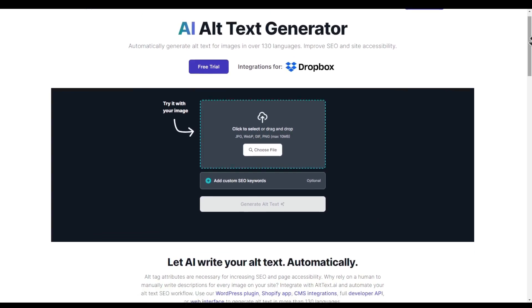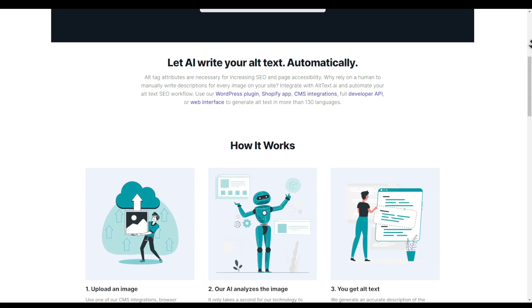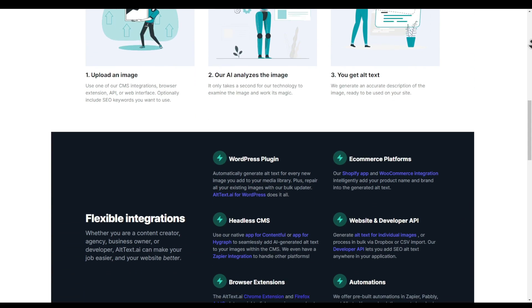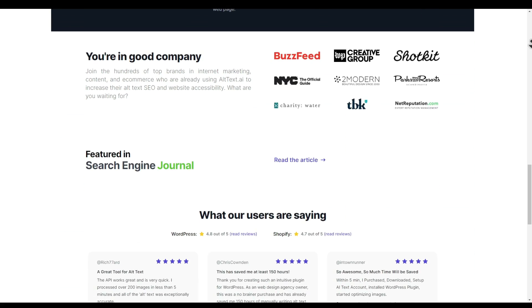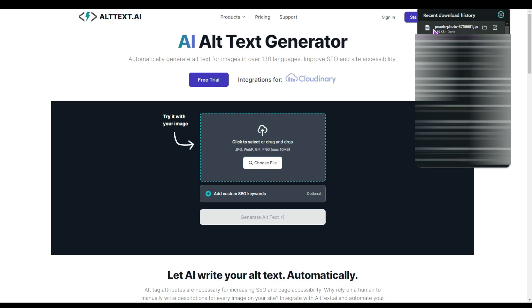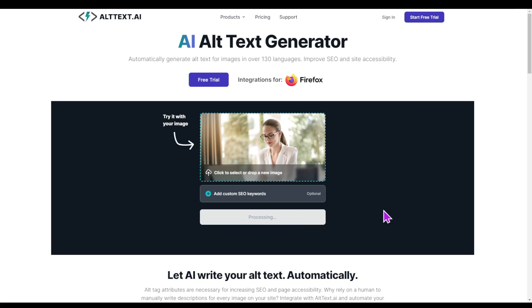Number eleven is Alt Text AI. Alt Text AI is an image alt text generator that uses AI to quickly create descriptions for your images. Whether you have a photography portfolio site, an e-commerce website, or a content-heavy blog with hundreds of thousands of images, this plugin works effortlessly. You can upload images directly to their platform and get alternate text descriptions instantly, or you can install their plugin and process the images right on your WordPress dashboard.